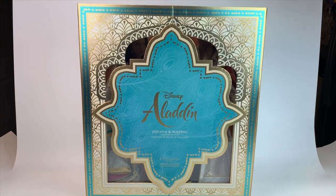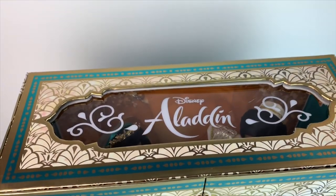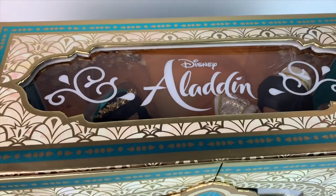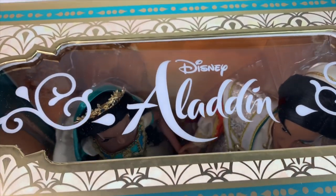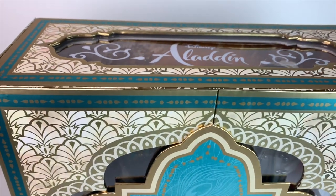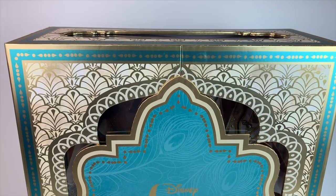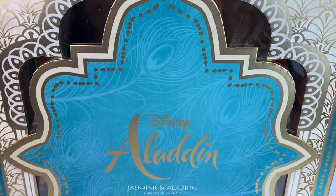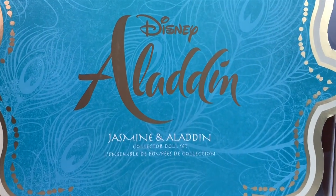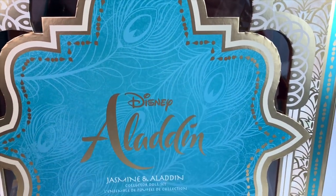First up, let's take a look at the huge box, which takes up pretty much my entire little studio here. As you can see on the top, it has the name of the movie, Aladdin, with really pretty symbols next to it. You can take a peek at Jasmine and Aladdin from the top, and this is beautiful. The front part of the box reminds me of the water fountain in the movie. It does have a very Moroccan style — there's a lot of influences in this movie. It's blue with little peacocks and it's just a beautiful doll set.